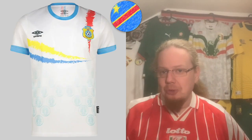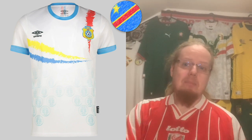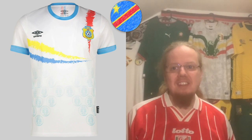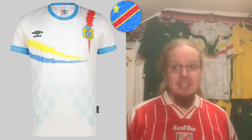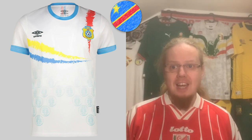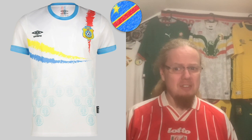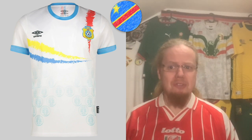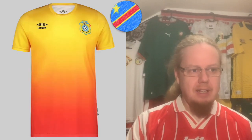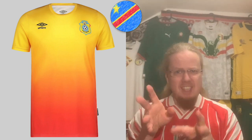With the away jersey they're on to something more. I'm not sure what the print on the bottom is, and the colors are a little haphazard, but on the other side that actually makes it look interesting. It works well as an away jersey — while it's not special, it's a little bit clever. I'm going to go seven.